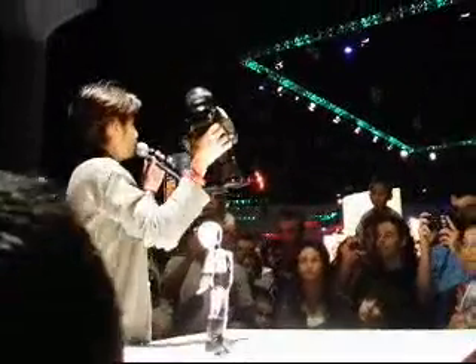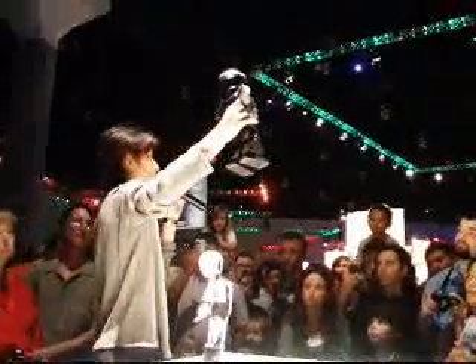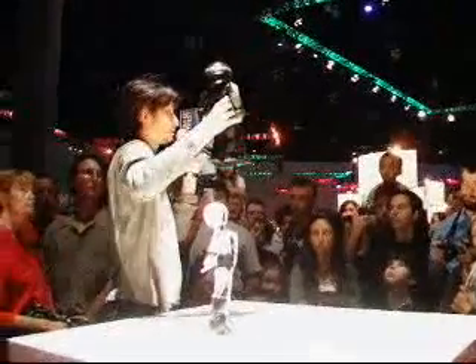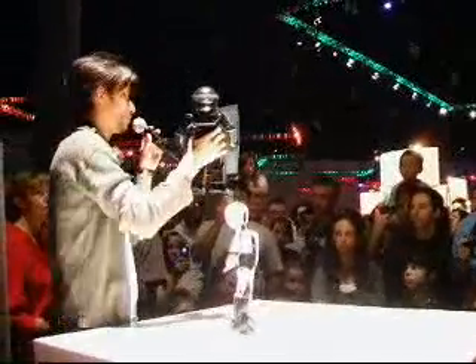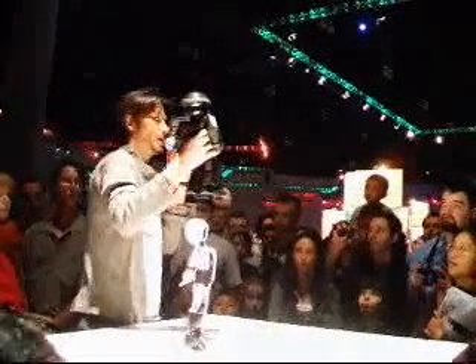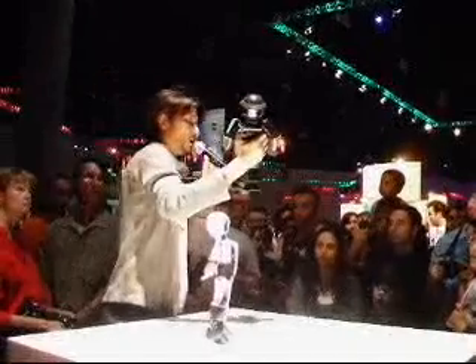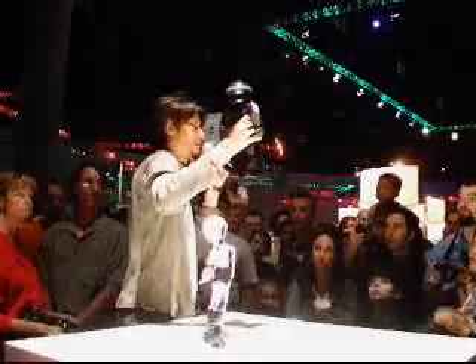Today I brought two robots with me. One is Kuroino. Kuroino is a small robot — he weighs just 35 cm in height and 1 kg in weight, so quite a small humanoid robot. But he has 24 motors inside, also a small computer and a small battery, and everything is in his body.